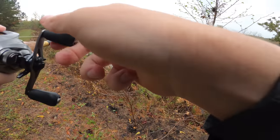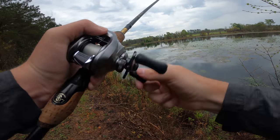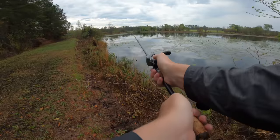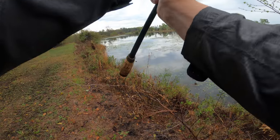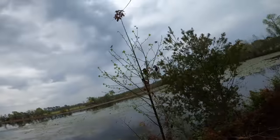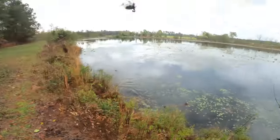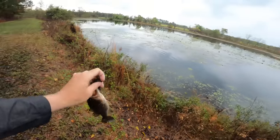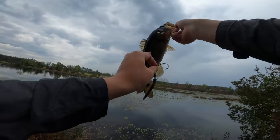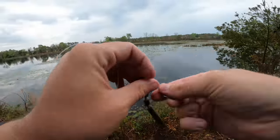He ate it top water! How do you miss that?! Come on, come back for it — okay, got it that time! Oh my gosh, so much fun! That's why the weightless is so good — if I was weighted he wouldn't be able to find it, but since it sits up in the strike zone longer he can come grab it. Look at that super dark bass — you can tell he's been hanging out in that grass.